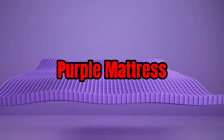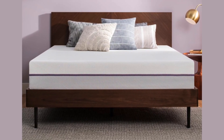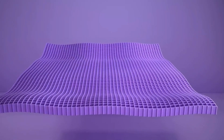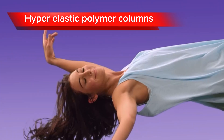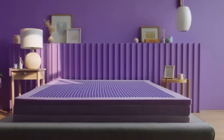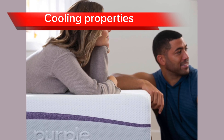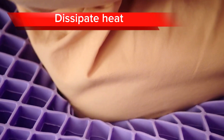At number three, we have the Purple Mattress. It uses a patented GelFlex grid technology to provide pressure relief and support regardless of your sleeping position. The GelFlex grid is made up of thousands of hyper-elastic polymer columns that flex and adapt to your body, reducing pressure points and keeping your spine aligned. The Purple Mattress is also known for its cooling properties, as the GelFlex grid is designed to dissipate heat so you won't wake up feeling hot and sweaty.